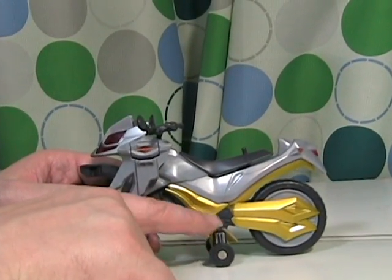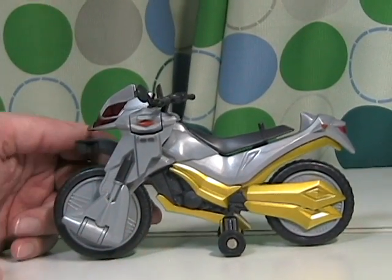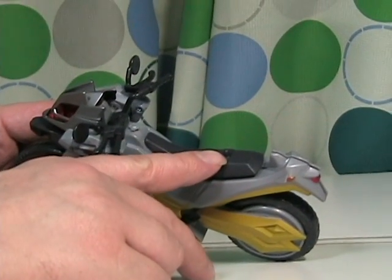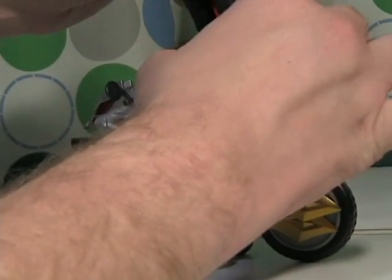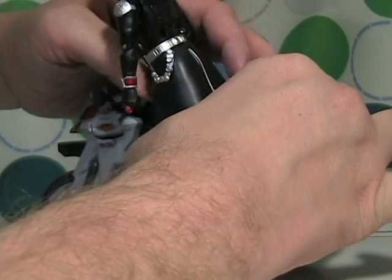The bike has these little training wheels which keep it relatively steady, although it does look a bit goofy. It has a peg for standing, and this part is for the riding kick motion — I'll show you later. Kamen Rider fits pretty well under the bike.